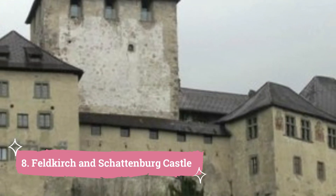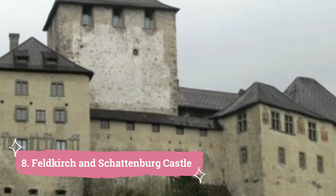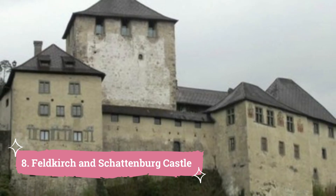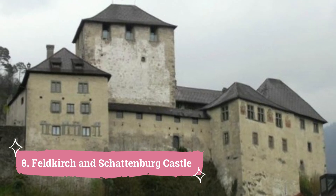Number 8: Feldkirch and Schattenburg Castle. Situated around 35 kilometers south of Bregenz, where the river Ill chisels its way down a stony ravine from the Walgau into the Rhine Valley, is Feldkirch — the most westerly town in Austria and the former district seat of Vorarlberg.